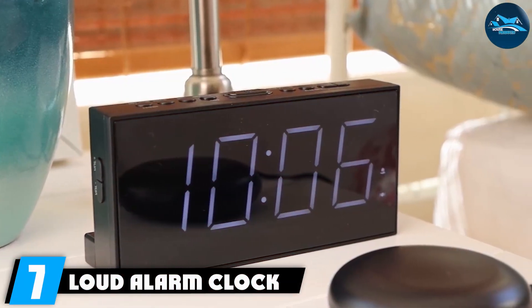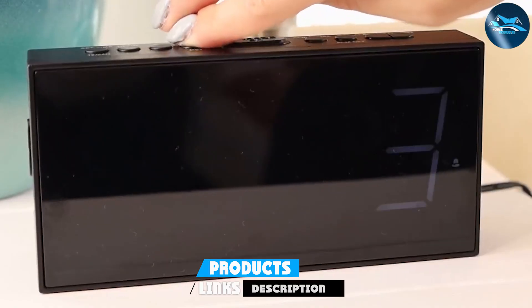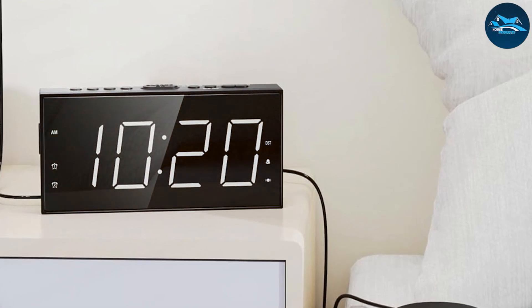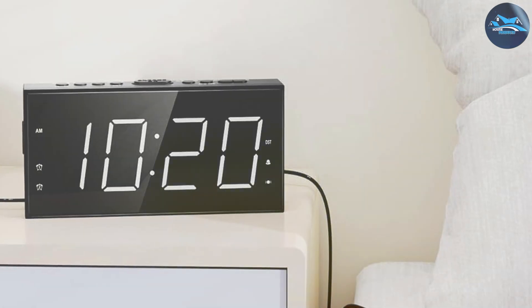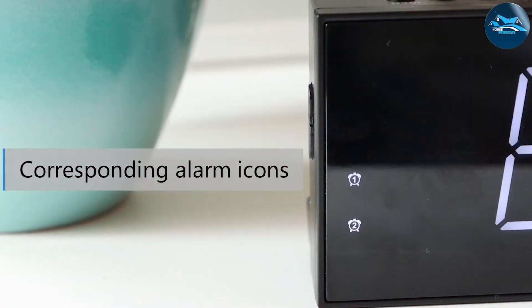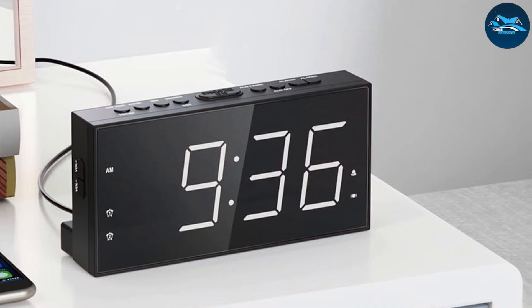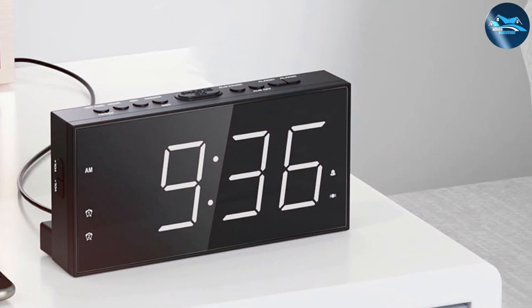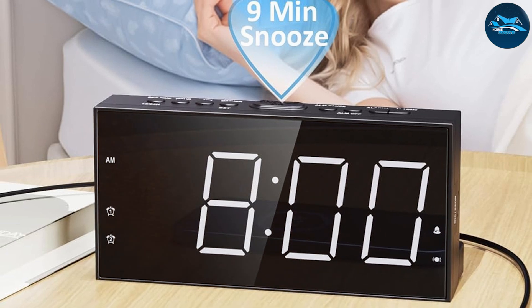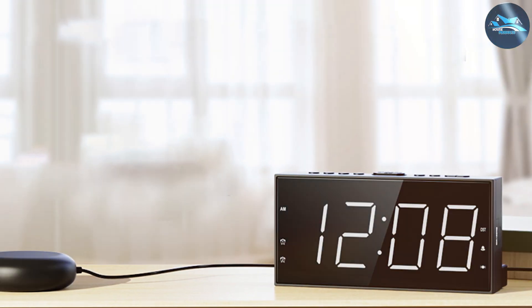Finally, Number 7: Loud Alarm Clock with Bed Shaker, a revolutionary product for those who need an extra nudge to wake up. This clock combines an incredibly loud alarm with a bed shaker feature that vibrates your mattress, ensuring you wake up no matter how deep you're sleeping. The design is functional yet straightforward, with an easy-to-read display. The quality is impressive — it's built to withstand heavy use while maintaining functionality. Usability is enhanced by its multiple alarm settings, allowing you to customize your waking experience. The loud alarm is adjustable and the bed shaker can be placed under your pillow or mattress for maximum effectiveness, making it particularly beneficial for heavy sleepers and those who are hard of hearing. This alarm clock is designed for long-term use with sturdy construction, and it comes with a battery backup ensuring it remains functional during power outages. In summary, this clock is an essential tool for anyone who struggles with traditional alarms and needs a more powerful solution.